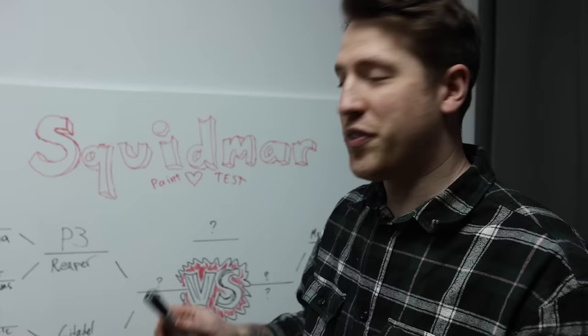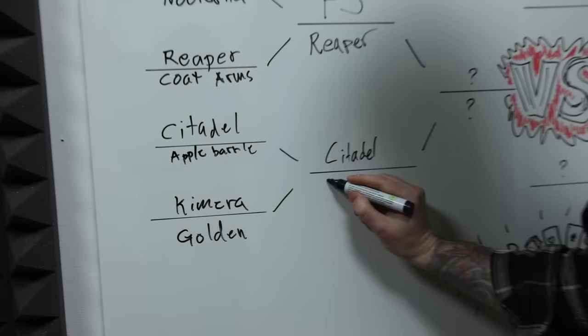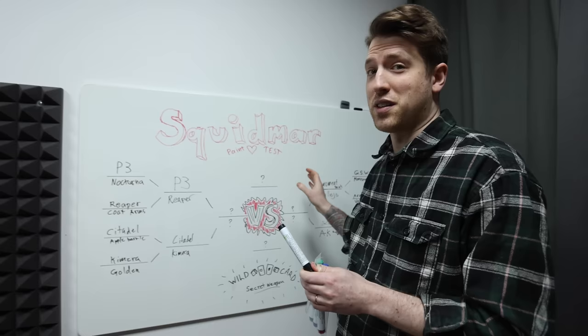Golden does have a lot of colors in the range, but despite that Chimera had a little bit higher score, so the one that moves forward is Chimera. That said, Golden is probably the highest scoring one that didn't make it to the next round, scoring higher than a lot of the others that did make it. They're definitely worth checking out.